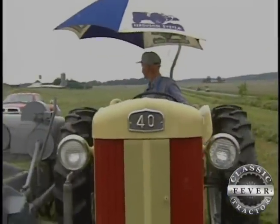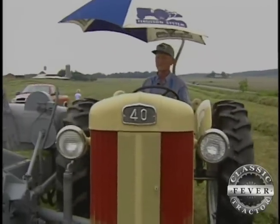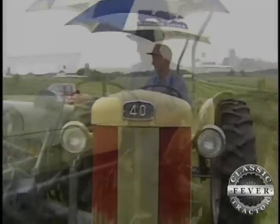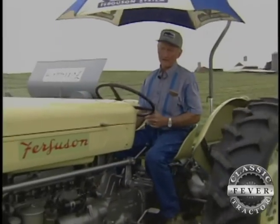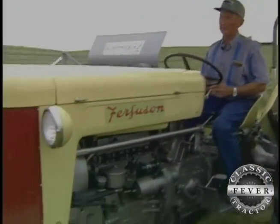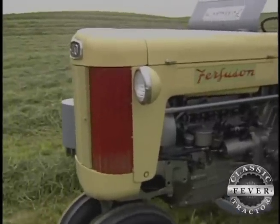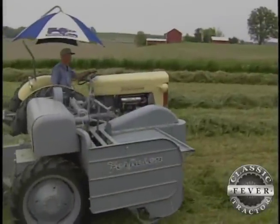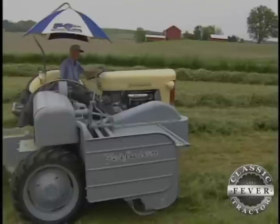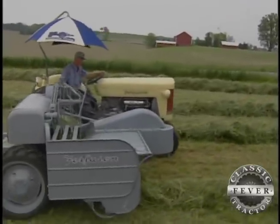As far as the tractor itself, it's a Ferguson 40. They were made in 1956 and '57. And if you notice, it's a beige color. They were trying out different colors, trying to get people to buy more Fergusons — previous to this model, most of them had been all gray, like the baler, just gray. So they were trying some different colors to see if the public would buy them better.